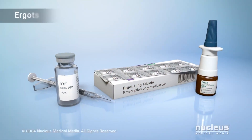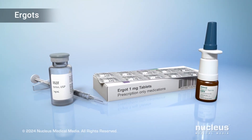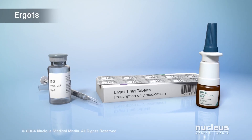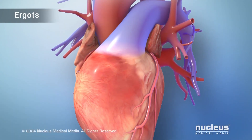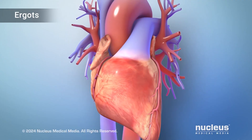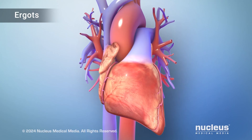Ergot medications, such as DHE, activate several serotonin receptors like triptans. Ergots last longer than triptans, but they take more time to work and are harder to get into your body. They can be effective, but, like triptans, they cause blood vessel narrowing, which makes them risky for patients who are older, particularly those with cardiovascular risks.